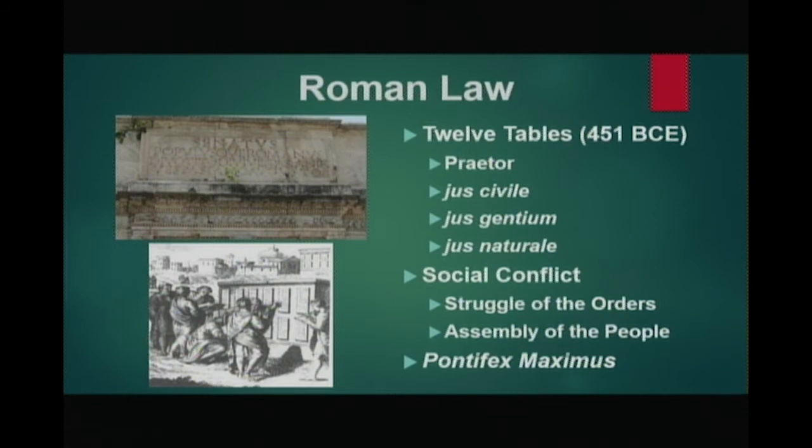The tribunes were the embodiment of the plebeians. It was considered a capital offense to harm a tribune, disregard his veto, or interfere with his term of office. This came about due to a social conflict identified as the struggle of the orders. The struggle occurred when the plebeians staged a walkout and general strike, forcing the patricians to grant concessions. And the resolutions of what is known as the Concilium Plebis — the assembly of the people — became the force of law for all classes of citizens.